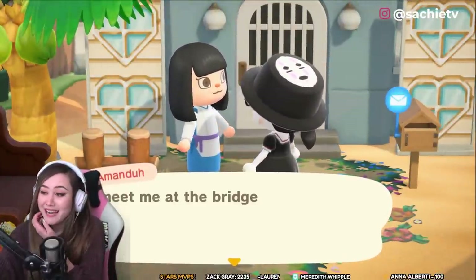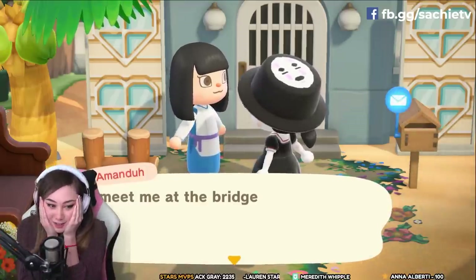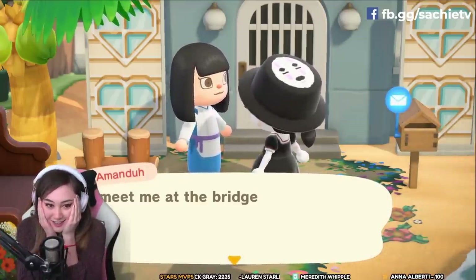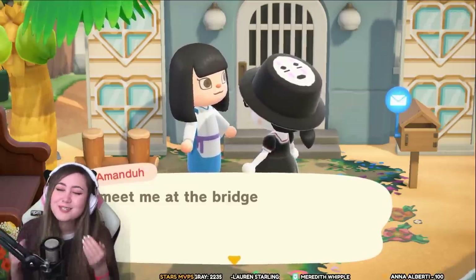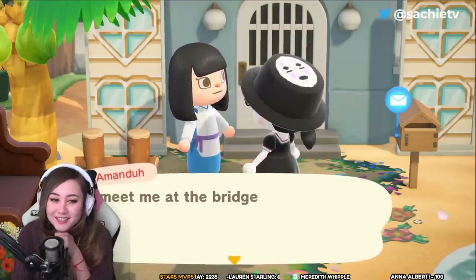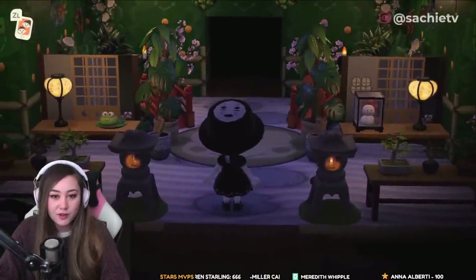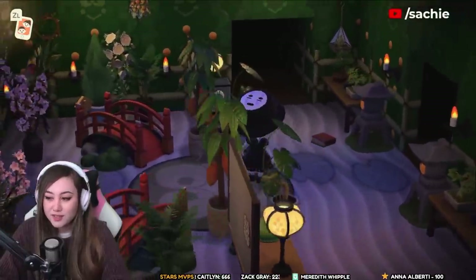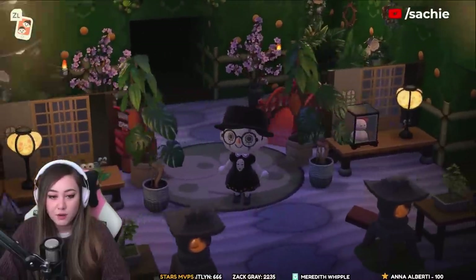We come across Haku's house over here — meet me at the bridge! I love Haku and Chihiro and their whole storyline together. It's so sweet. This is beautiful and so peaceful in here, and I love the glow — it's really nicely decorated.